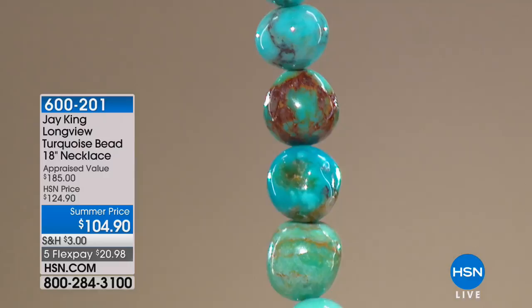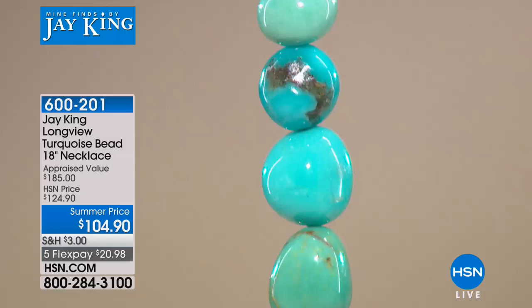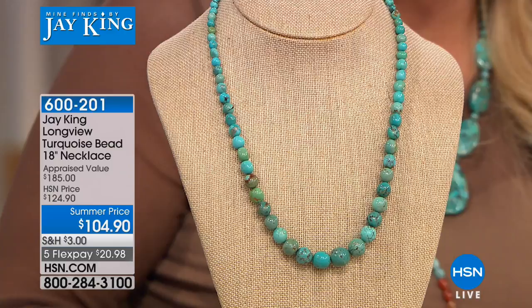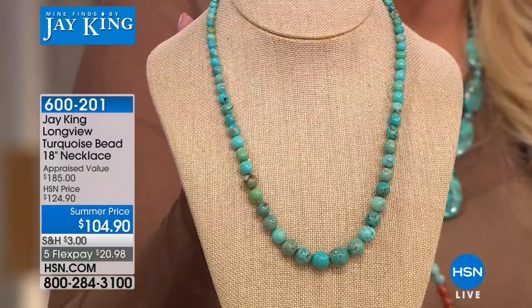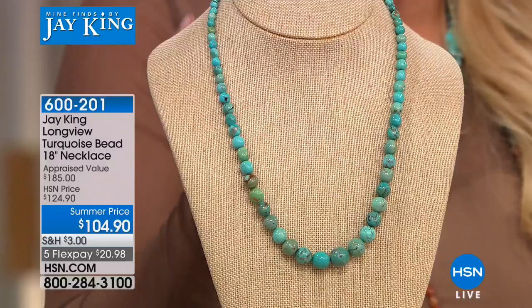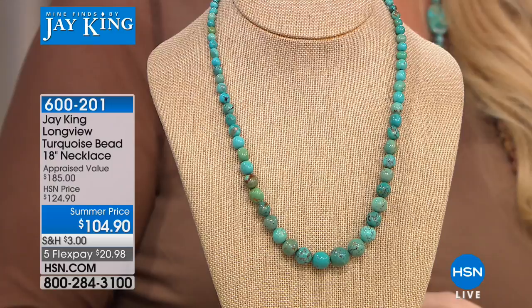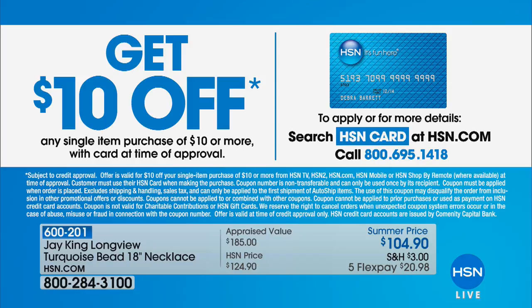Now we're going to move to something brand new this visit. I am so excited — these are beads. You're getting beautiful turquoise beads. If you don't have a strand of turquoise beads, for us to be able to do a strand for under $150 is amazing. We do it from time to time but it's usually a special anniversary or host pick price. This is brand new this visit — we have a handful left. We took it from $124.90 to $104.90. On flex pay, that's around $20. Six flexible payments using your HSN charge card. If you shop with your charge card on your first purchase, you'll get $10 off.